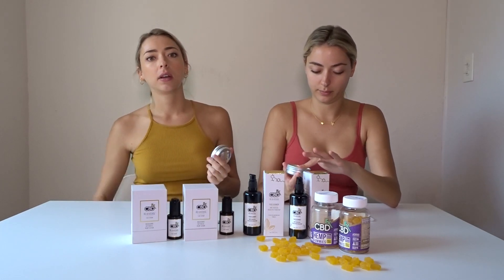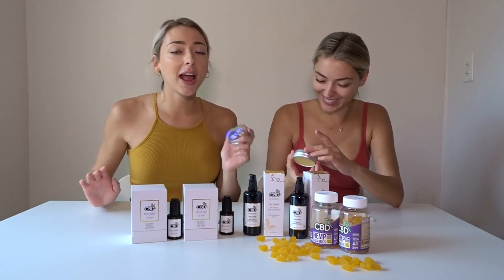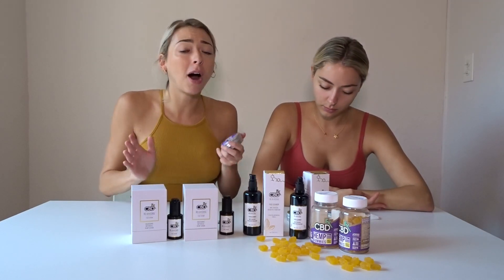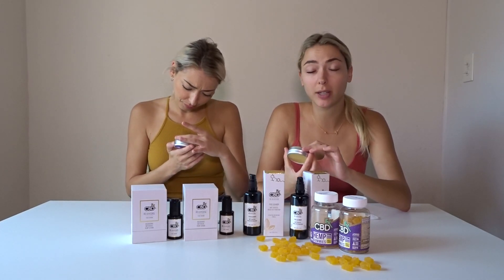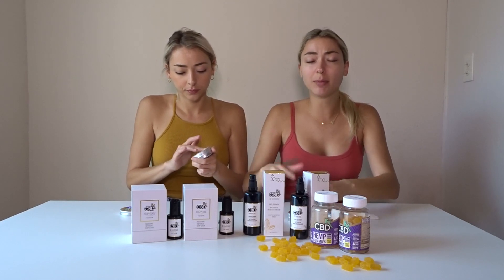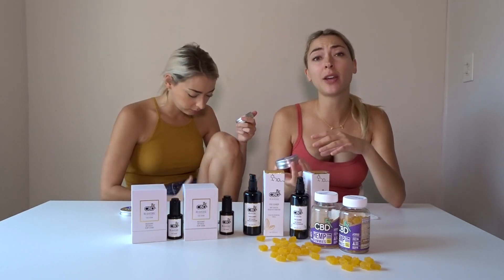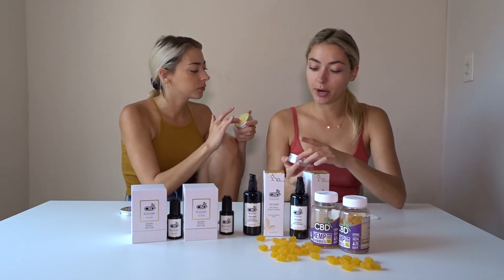I want to talk about the overnight balm because this stuff has really helped me. I recently strained something in my ankle and I put this on at night where it's been bothering me — it's an overnight recovery balm. You put it on the area that's hurting. It really soothes it. It has sunflower oil, jojoba oil, beeswax, and shea butter. You can put it anywhere — on your wrist when it's hurting from holding your phone, even on your lips. It smells like lavender, just relaxing and fresh. We are huge fans of the overnight balm.